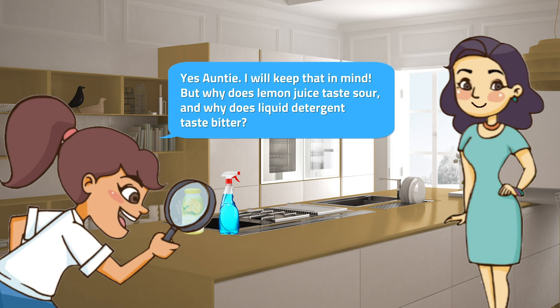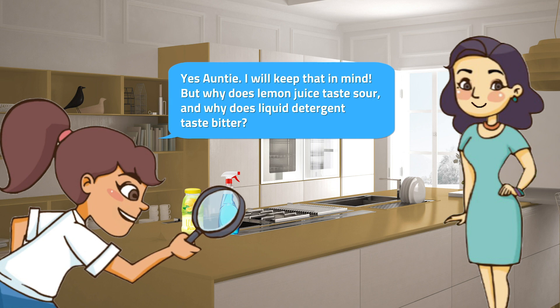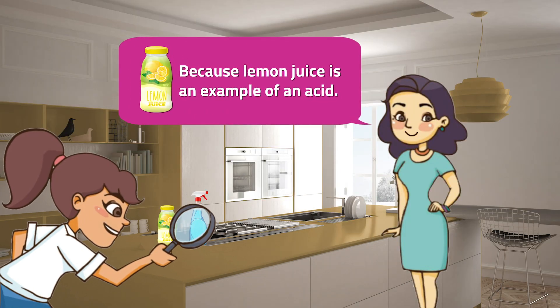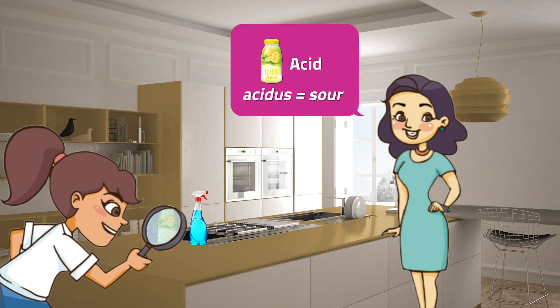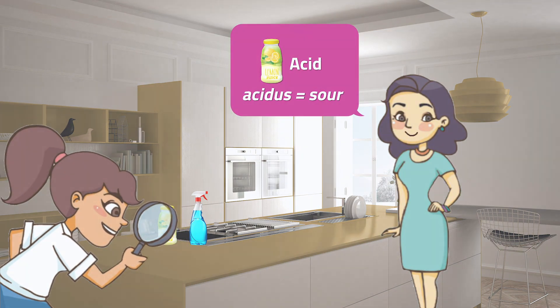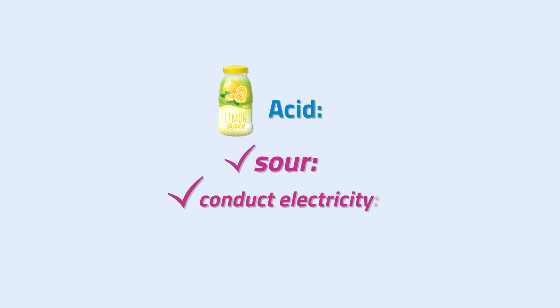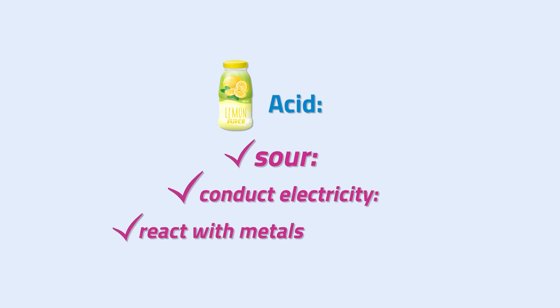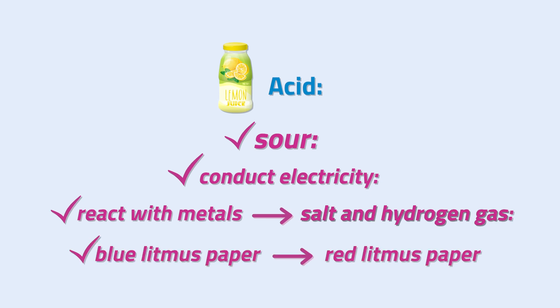But why does lemon juice taste sour? And why does liquid detergent taste bitter? Because lemon juice is an example of an acid. In fact, the name acid comes from the Latin word acidus, meaning sour. Aside from being sour, acids have other distinguishing characteristics. When dissolved in water, they can form solutions that conduct electricity, react with metals like zinc and magnesium to form salt and hydrogen gas, and turn blue litmus paper to red.